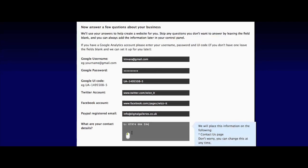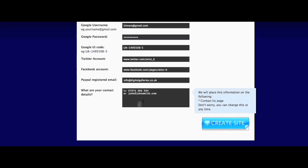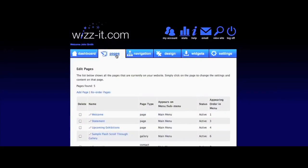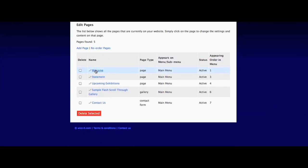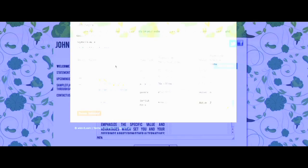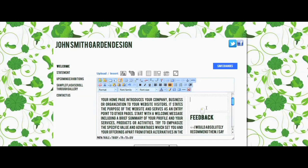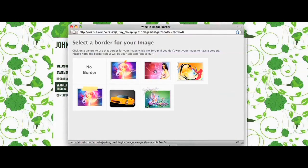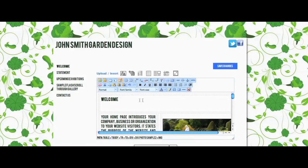Enter the contact details you want your visitors to see. Click create site and WizIt will automatically create your site for you. You can easily add new pages or edit the ones we suggested. Using our Word-like editor you can simply add new images and edit the information you would like your customers to see.